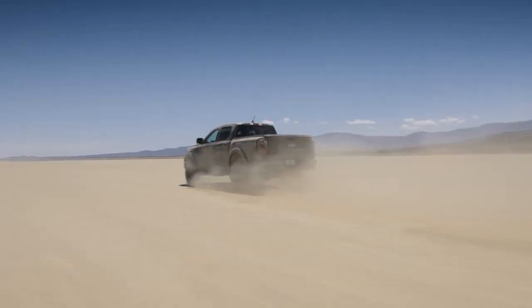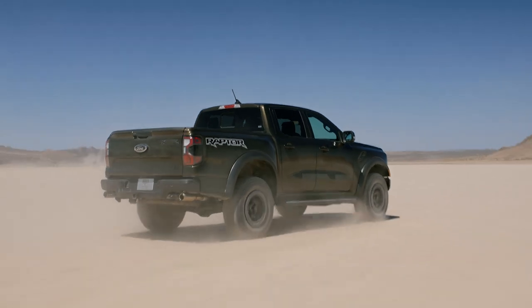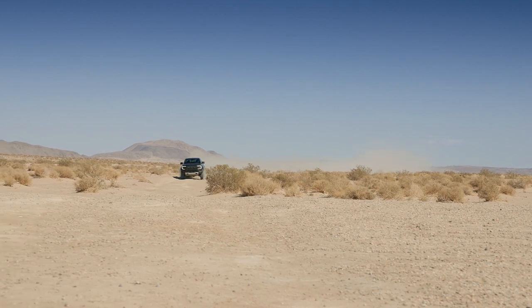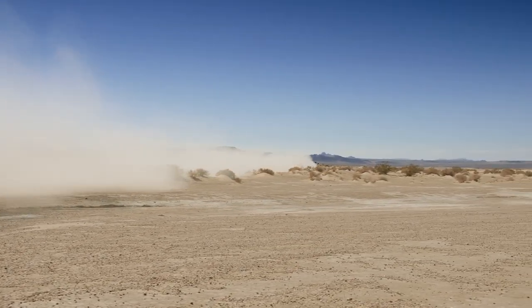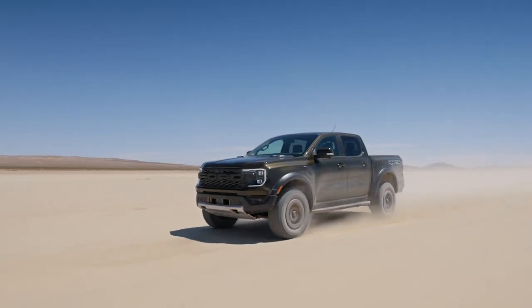The Ranger Raptor might be the newest member of Ford's off-road clan, but Ford developed it alongside the Bronco and F-150 Raptors and it benefits from all the same features found there. With it available in far more markets including Asia, Oceania, and Europe as well as North America, the Ranger Raptor is destined to be the highest volume member of the Raptor clan. Look for the new Ranger Raptor on roads around the globe later in 2023.